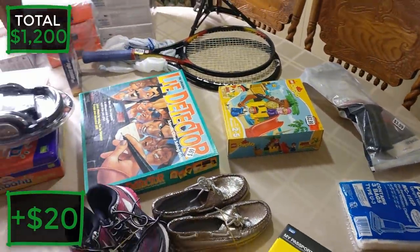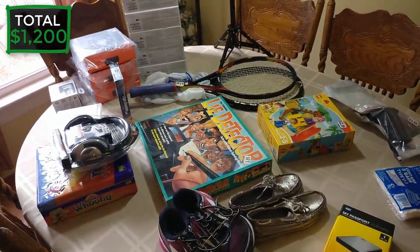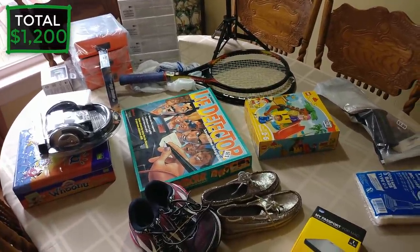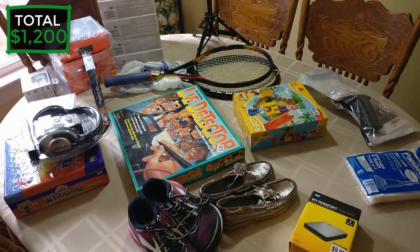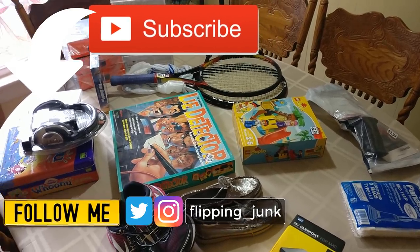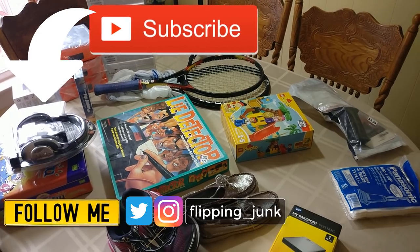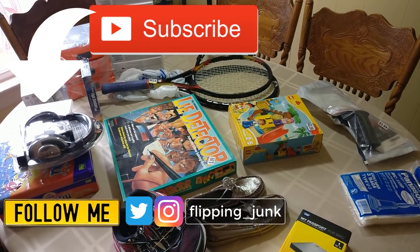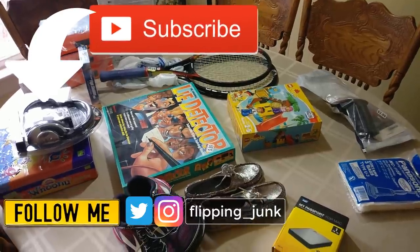That's it - a great haul today going to about seven or eight stores. The estimated profit total is shown on the corner of the screen. Thanks everybody for watching - if you enjoyed the video please hit the like button. You can subscribe to see all my reselling adventures and find me on Instagram at flipping underscore junk. This has been Wick, until next time.